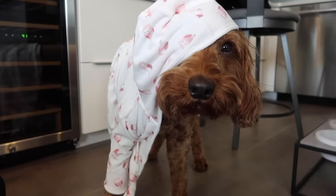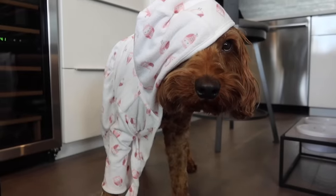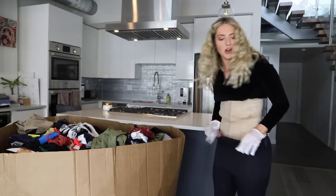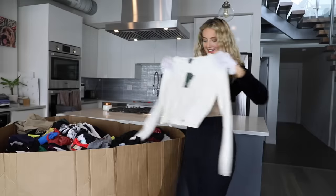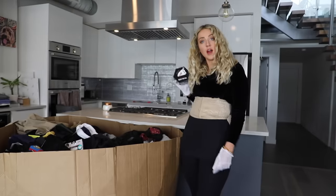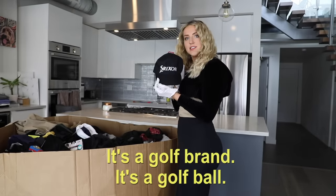Do you want to try on this robe? Well, it's just a little too tiny — we can't exactly get the other arm through. You look good though. This is some sort of shapewear. I kind of love this — it's a pug. I kind of want to keep this; you never know when it will come in handy. It's a golf brand, it's a golf ball. And a youth hat — it might fit your tiny head.